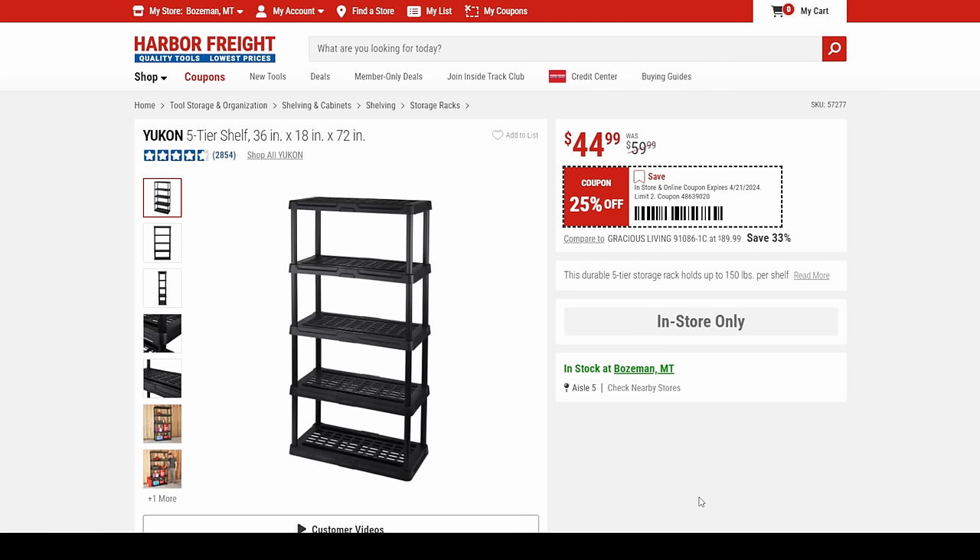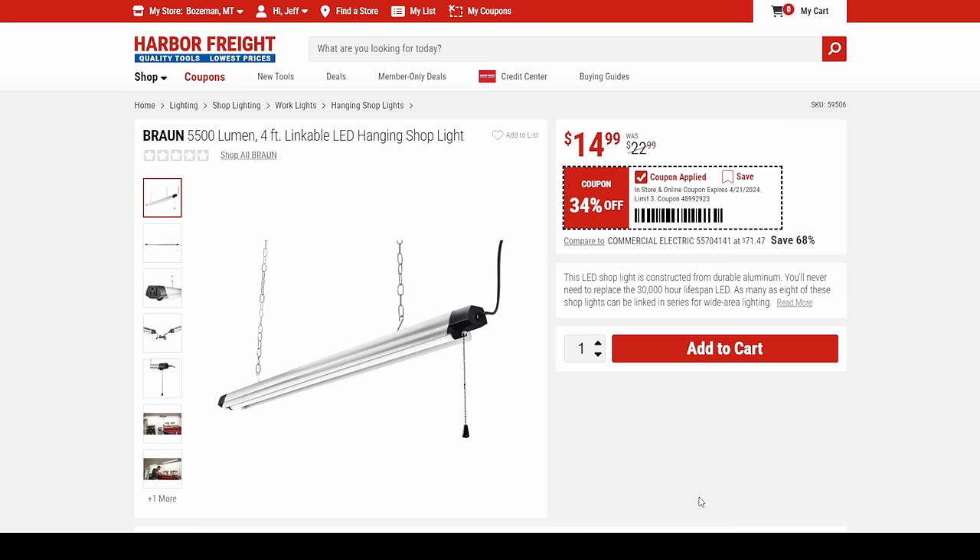We got a Yukon five-tier shelf — nice little cheap plastic storage, nothing fancy, but gets stuff up off the ground and neating up the garage or shop for $45 — 36 by 18 by 72 inches. And we get a Braun linkable shop light at 34% off for just $15. That is an insane price.